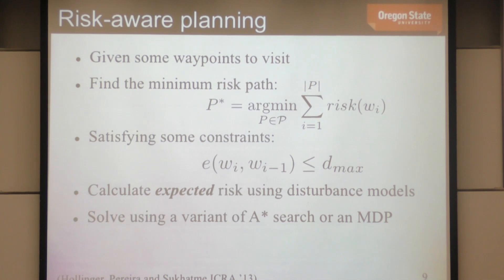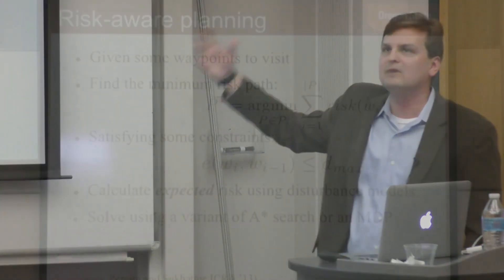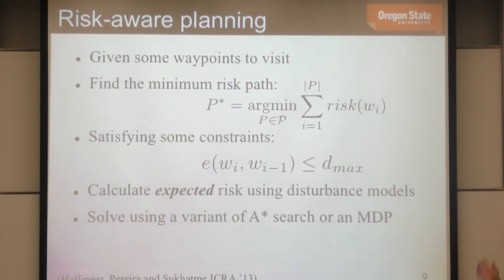The work we've been doing is risk-aware planning. Given waypoints from the oceanographers, we find a minimum-risk path that satisfies a constraint on how long we remain submerged — related to dead reckoning error and data buffer fullness. We can calculate expected risk using models of the environment, and solve this using a variant of MDPs: Markov Decision Processes. States are locations in the ocean, transitions are based on ocean currents.